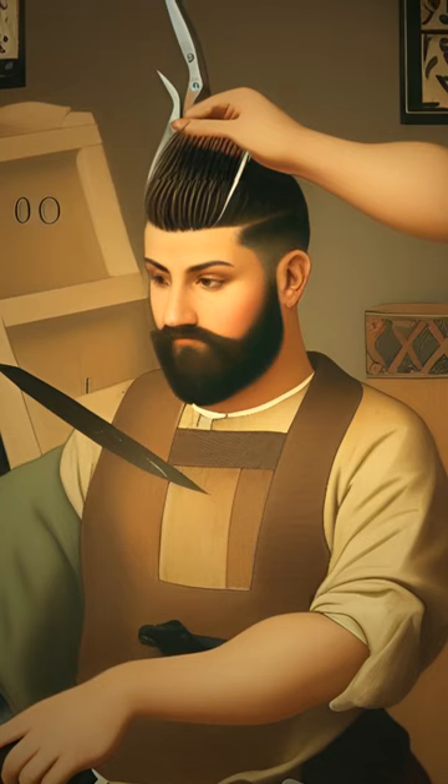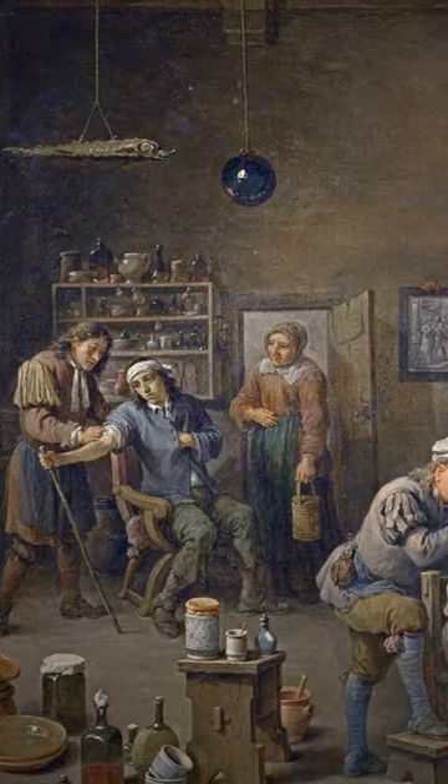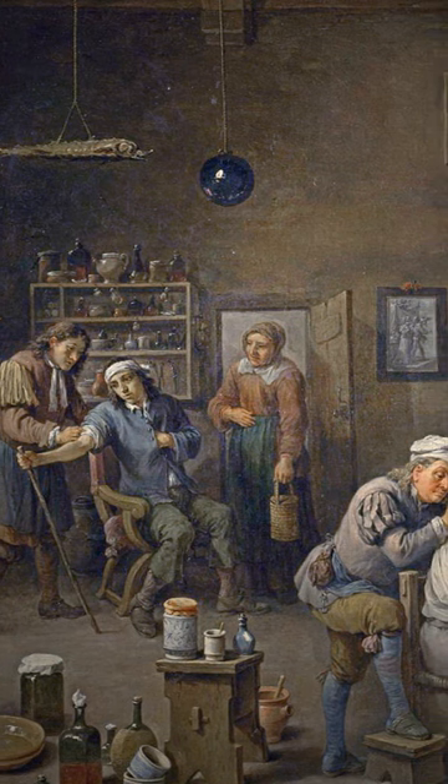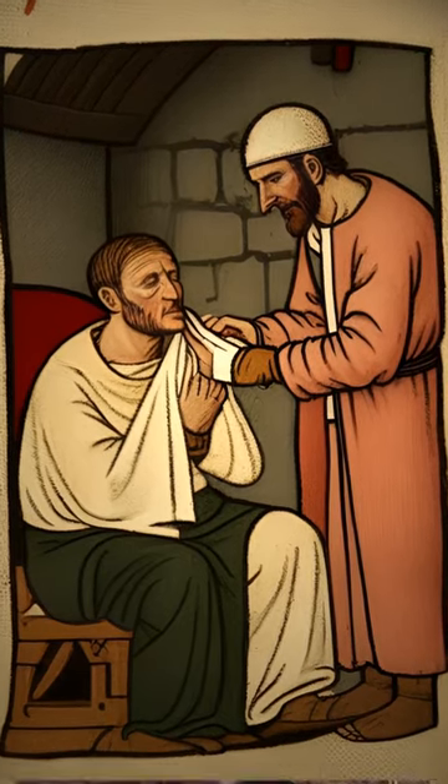Back in the Middle Ages, barbers did more than just give haircuts and shaves. They were barber surgeons, offering a wide range of services, from tooth extraction to treating wounds and broken bones.